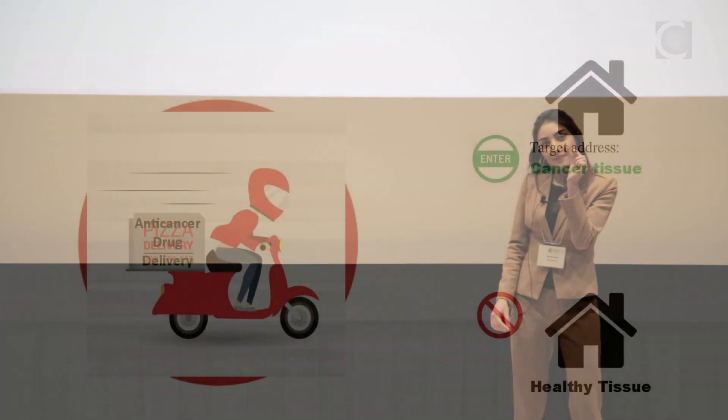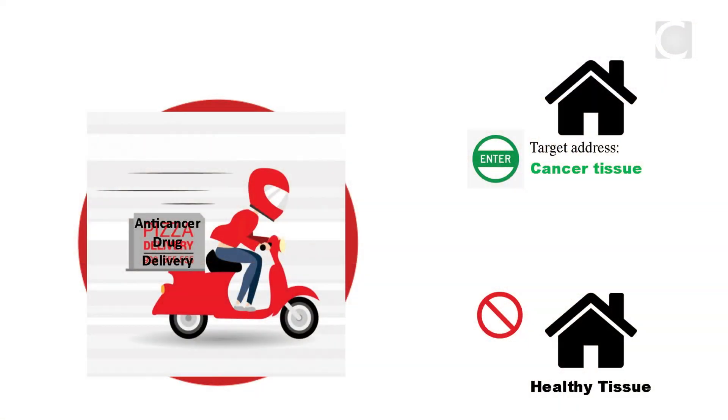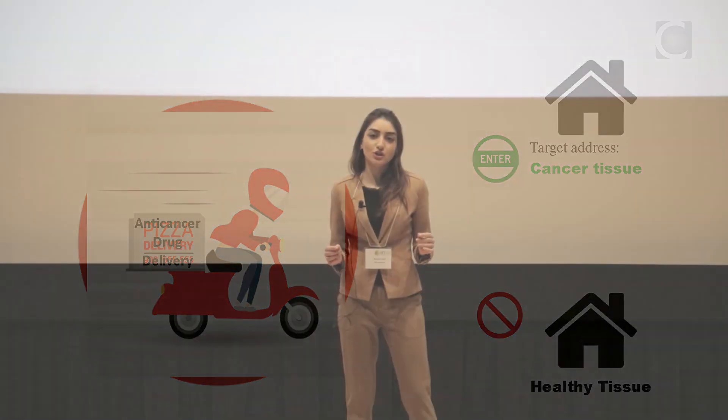My research focuses on designing intelligent drug delivery carriers that can deliver the drugs to the cancer tissue but not to the healthy tissue. You can think of it as a nano-sized pizza delivery man that carries the drugs around the body in blood circulation, but only delivers it to the right address — the tumor site.